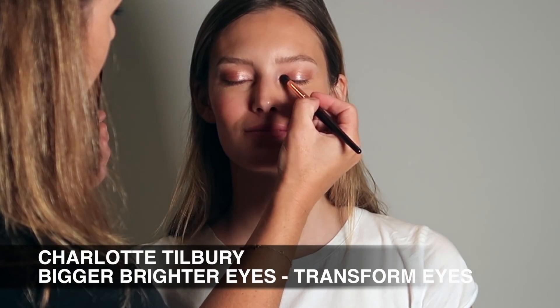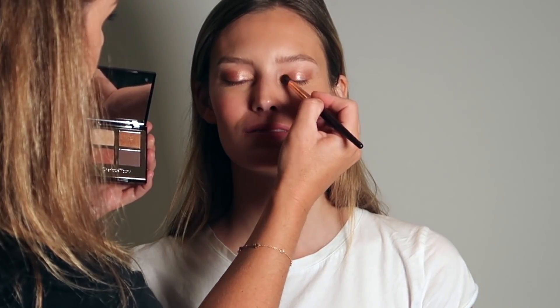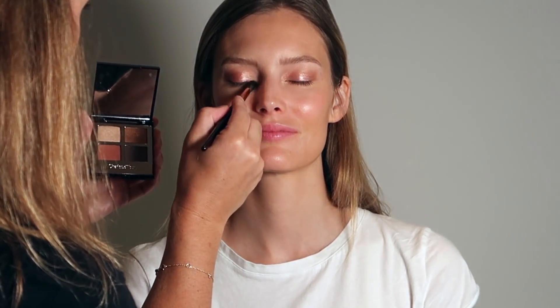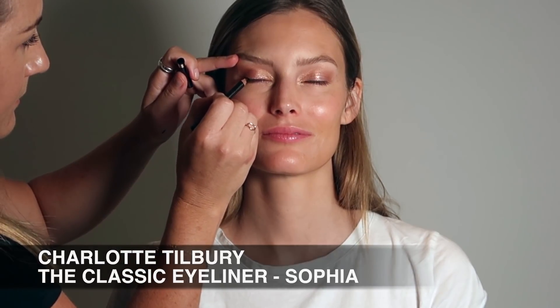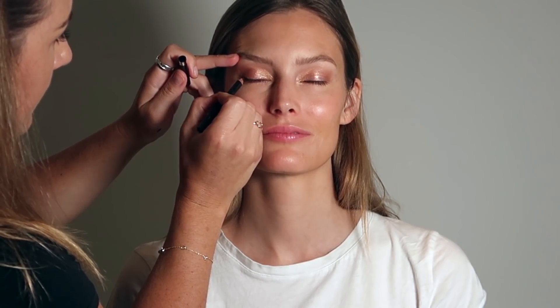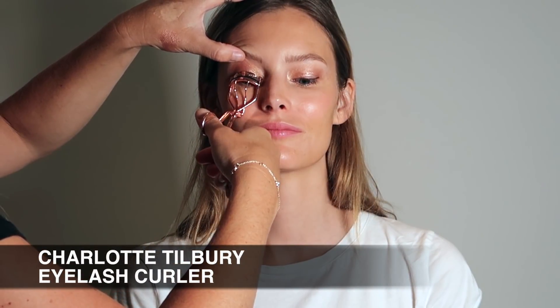Blending is key with this look. Now I'm coming in with Charlotte Tilbury's Bigger Brighter Eyes Palette in the shade Transform Eyes, using that really light, pretty gold shade just on the inner eye and blending out the edges. Then I'm going to line the outer edges of the eyes only using Charlotte Tilbury's The Classic Eyeliner in the shade Sophia — probably one of my go-to liners. I tend to choose brown over black for eyeliners as it's a bit softer.